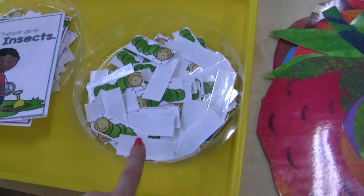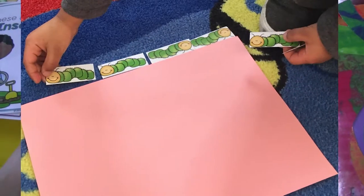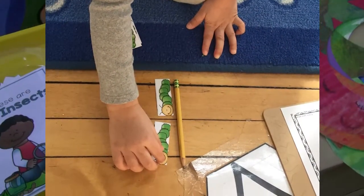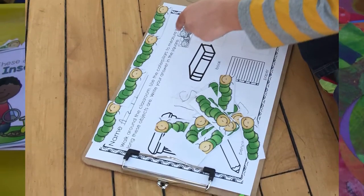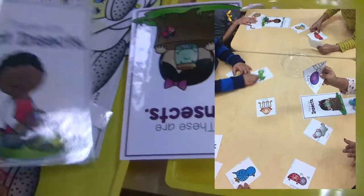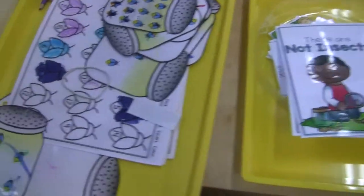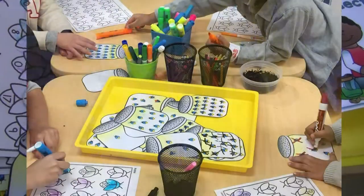We did some measuring using non-standard units of measure — we used these caterpillar numbers as non-standard units to measure books, tables, and pencils, then filled out a worksheet that went along with it. We also had this sort that we did a week ago: these are insects, these are not insects, and the cards for them are in here. The last thing I have here is counting — these go all the way up to number 20, so they count them and then find the number that corresponds.